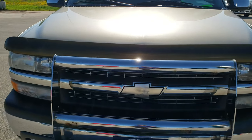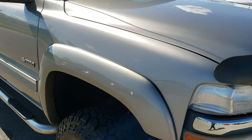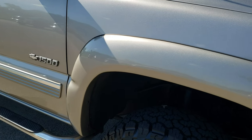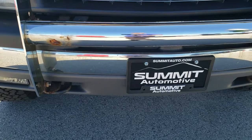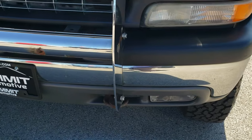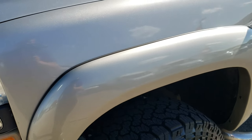Today we are checking out this exceptionally clean 2001 Chevy Silverado extended cab short box. This truck has a 5.3 liter V8 motor and from this HD video you will be able to tell that, for the age and miles on this truck, it's actually not in that bad of shape.